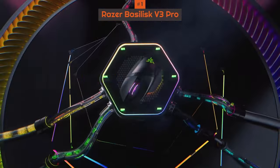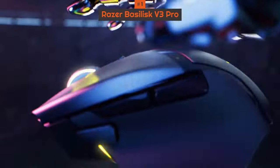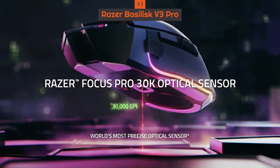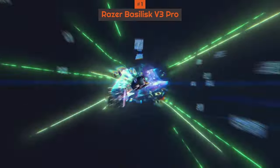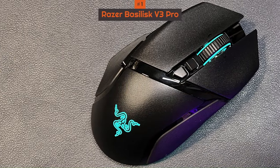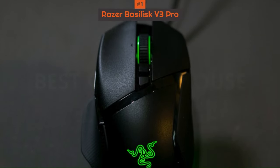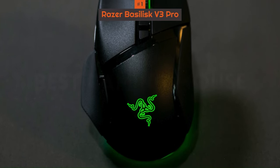We found the Basilisk V3 Pro not only heavy on features — from RGB lighting and 10+1 programmable buttons to next-gen wireless charging capability — but also impressive in performance. It's fast and responsive despite being a little on the heavy side, and we found it to be more comfortable to use than its rivals. It is a little on the expensive side and you have to pay extra for wireless charging, however this gaming mouse is worth every penny and is the best gaming mouse hands down.